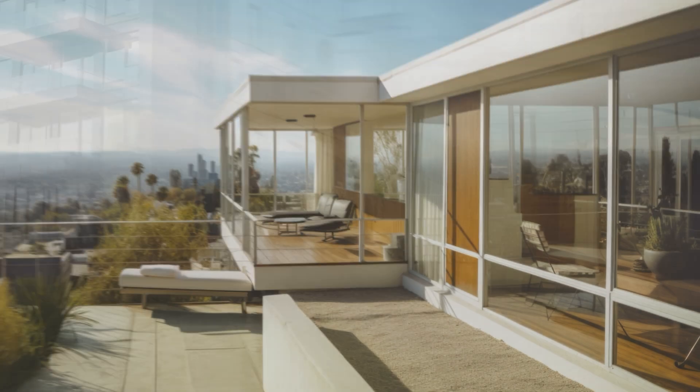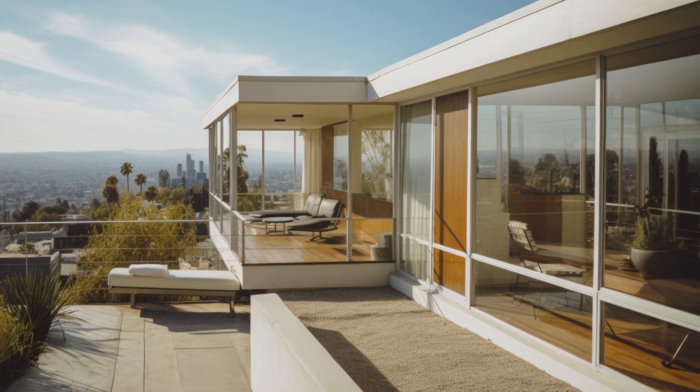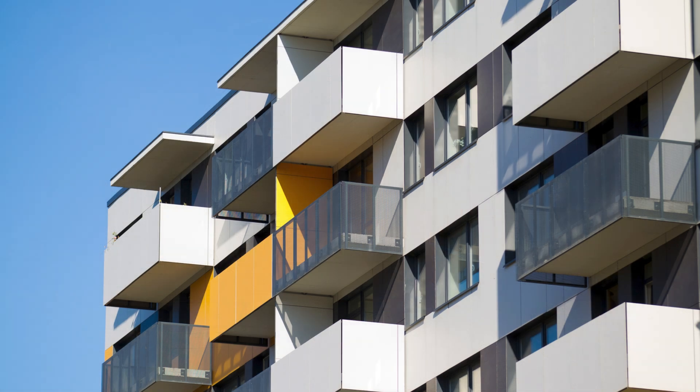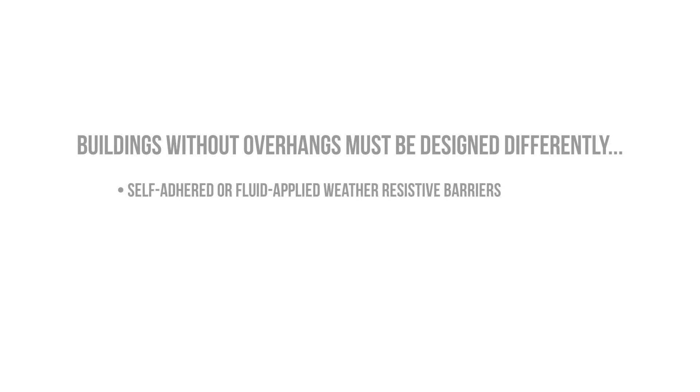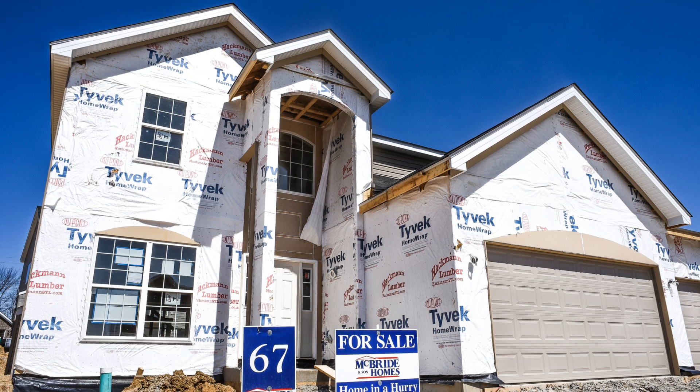Not all architects, designers, or clients are fans of overhangs, especially those trying to achieve a modern or contemporary aesthetic. There are ways to make shallow or no overhangs work, but they have to be designed differently and with different components, such as self-adhered or fluid-applied weather-resistive barriers and fluid-applied flashing products, as the extreme exposure to precipitation and weathering warrants the use of products that can form a monolithic water and air barrier. Taped house wrap just isn't going to cut it if you want the wall to last a long time.